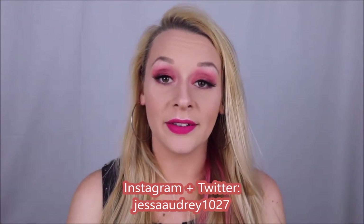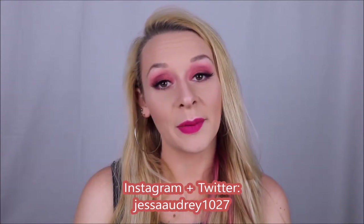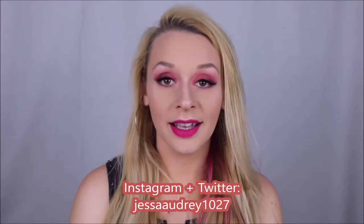Please consider subscribing if you haven't already, and give this video a thumbs up if you do like it. I would love to have you part of my little YouTube family. I upload Mondays, Thursdays, and Fridays. So without further ado, let's begin.